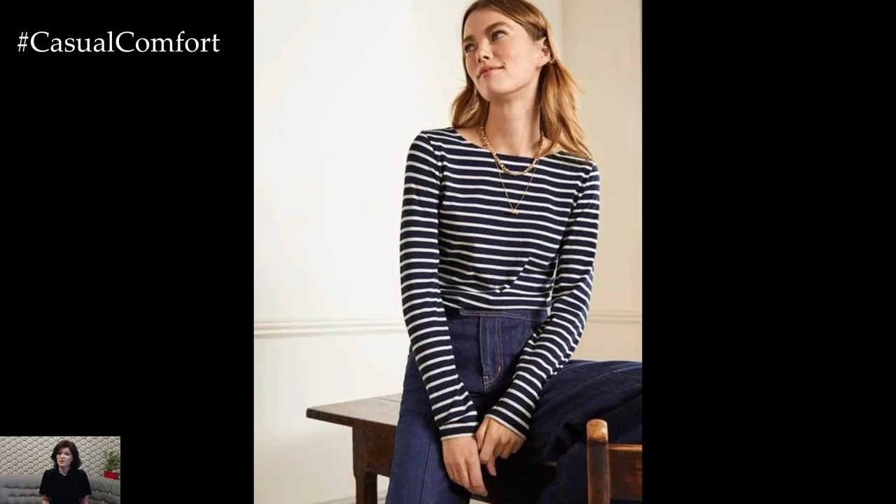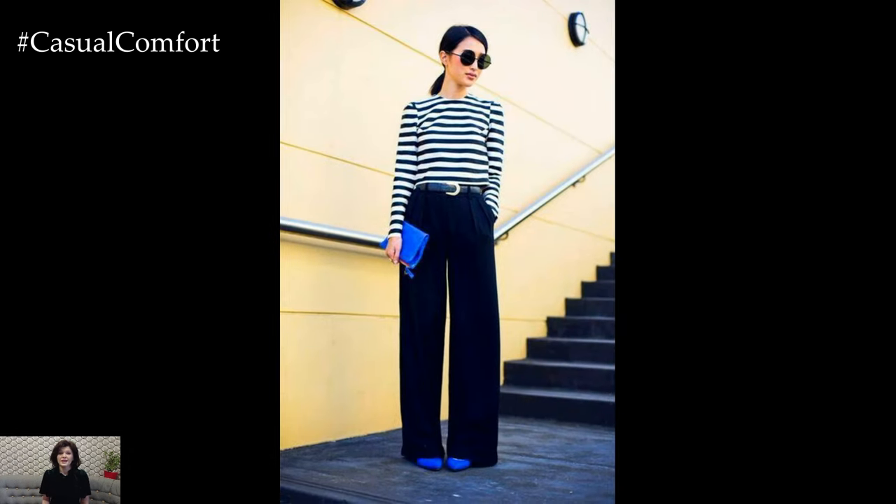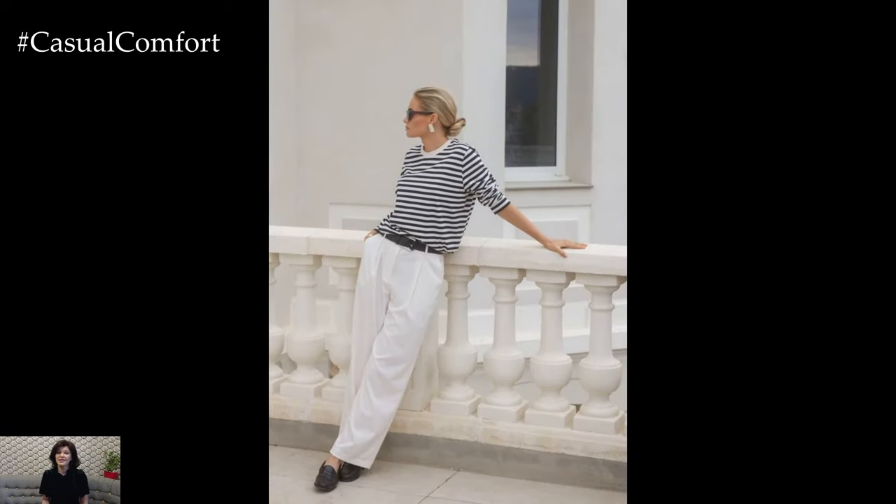For a casual yet polished look, consider pairing a striped long-sleeve top with your favorite pair of jeans. Opt for high-waisted skinny jeans for a flattering silhouette, or go for relaxed boyfriend jeans for a more laid-back vibe. Tuck the striped top into the jeans and finish off the look with a pair of white sneakers or ankle boots for a stylish and comfortable outfit perfect for running errands or meeting friends for coffee.